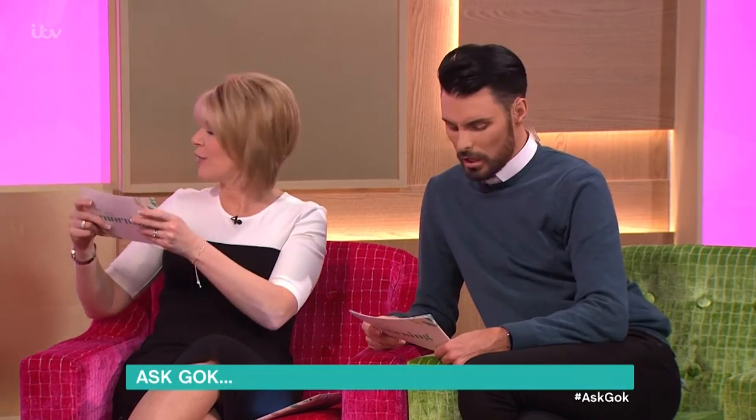We've got people always getting in touch asking for advice. We've got Amanda on FaceTime. Hi Amanda, what would you like to ask Gok? Well, I've got a seven-month-old baby — baby number three — and I've got a mummy tummy and I need some inspiration for summer.